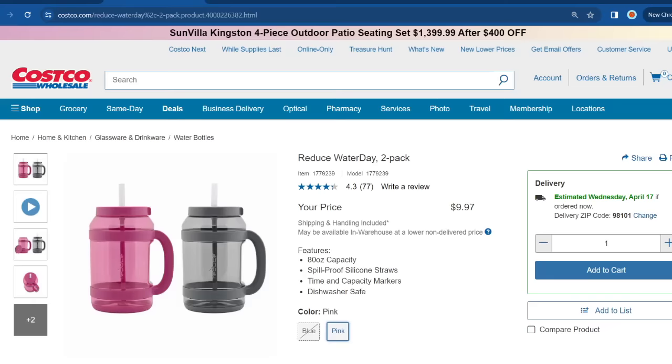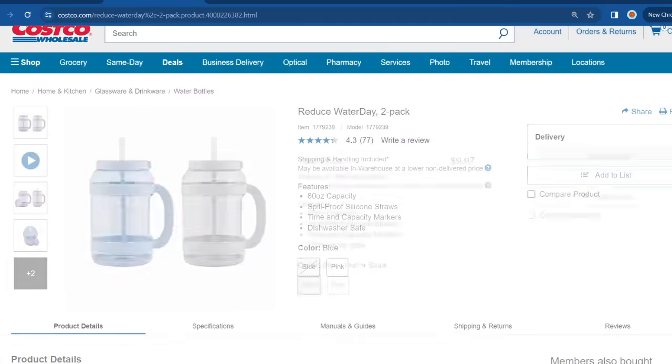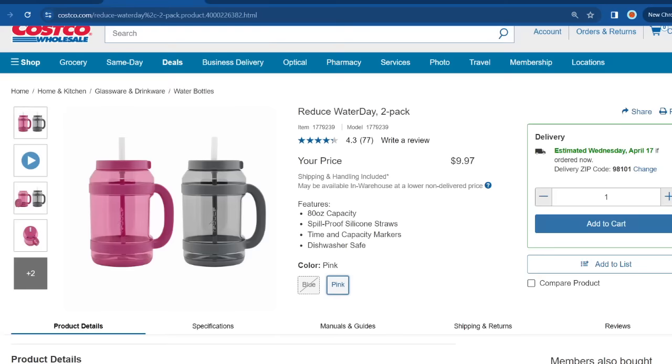I purchased one of these Reduce Water Days hydration jugs — it comes in a two-pack and online it's selling for $9.97. I really like mine; I use it on a daily basis. It's 80 ounces, which is a really good size. The blue seems to be out of stock, but they still have it in pink and pink-and-black color.